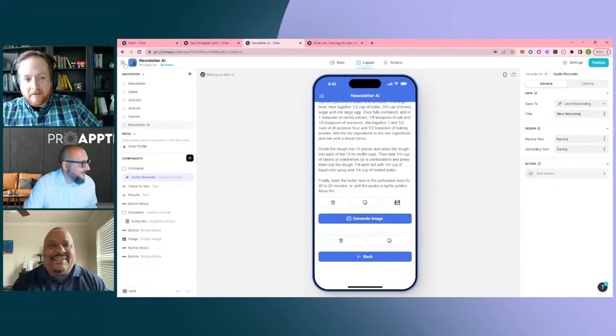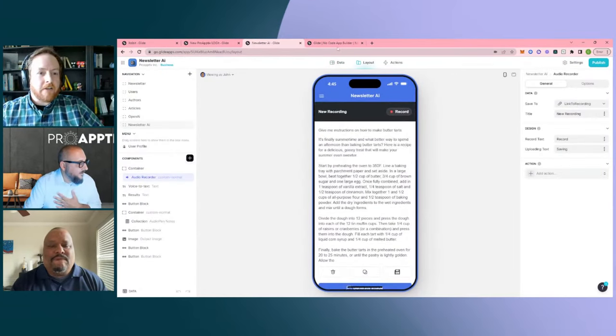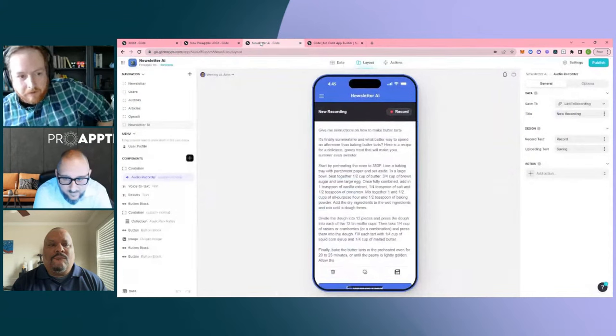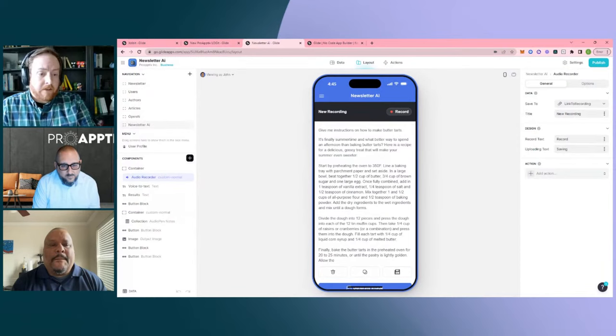We have a few questions here, starting with some that came in as part of registration. From Adele asking: how do you go about creating your user access levels? This can be a pretty confusing thing for folks who are brand new to Glide when they're thinking about roles, permissions, and things like that.